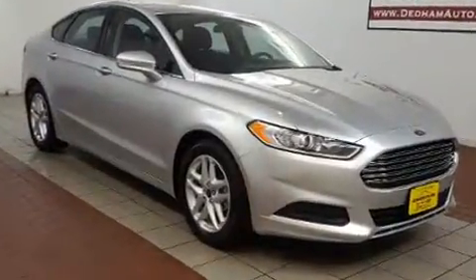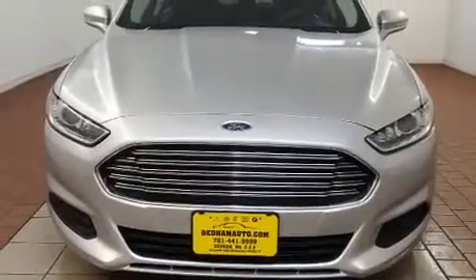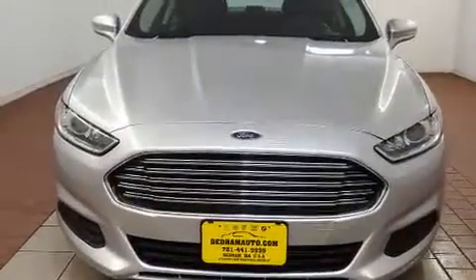Ford prioritized fit and finish, as evidenced by a trip computer, power front seats, fully automatic headlights, turn signal indicator mirrors, remote keyless entry, and one-touch window functionality.